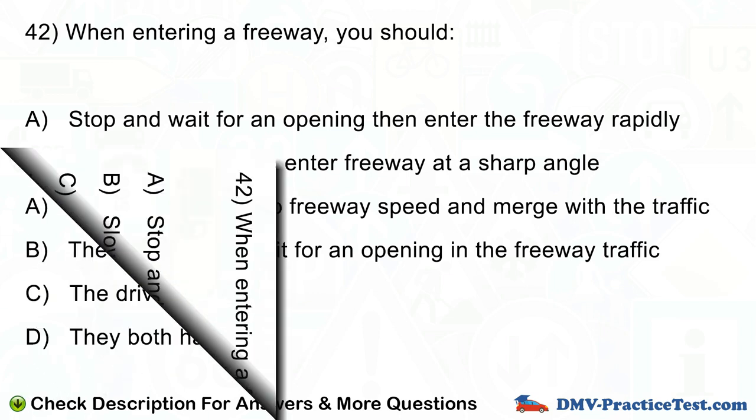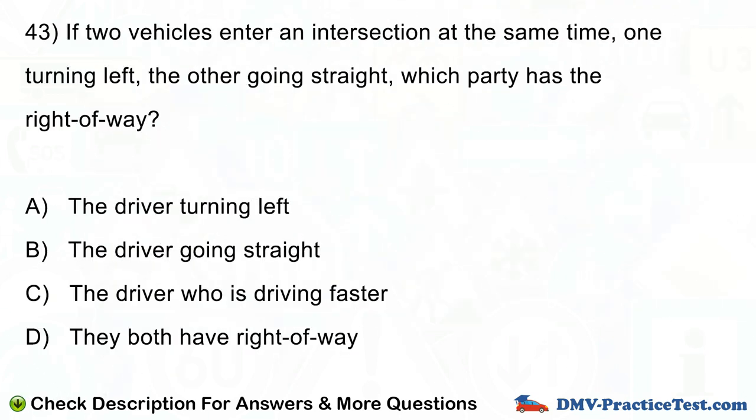Question number 43. If two vehicles enter an intersection at the same time, one turning left and the other going straight, which party has the right of way? A. The driver turning left. B. The driver going straight. C. The driver who is driving faster. D. They both have right of way.